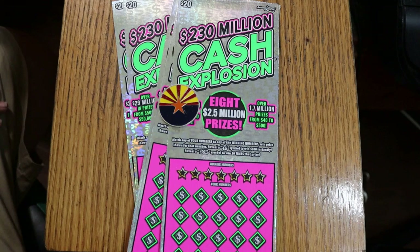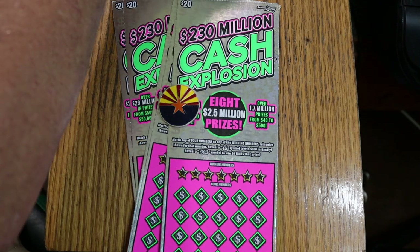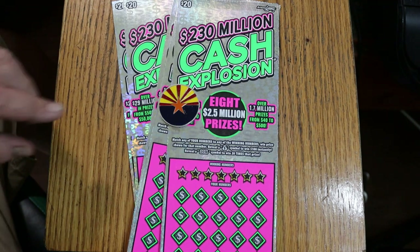We're going back to what I haven't done in a while. I've got five of the $20 Arizona Lottery's $230 million Cash Explosions. This game started April 4th of 2023. All the top prizes are still available — all eight of the $2.5 million, 10 of the 12 $50,000 prizes, and 55 of the $10,000 prizes still out there. The odds are 1 in 3.09, and I've got tickets 004 through 008, book number 060438.